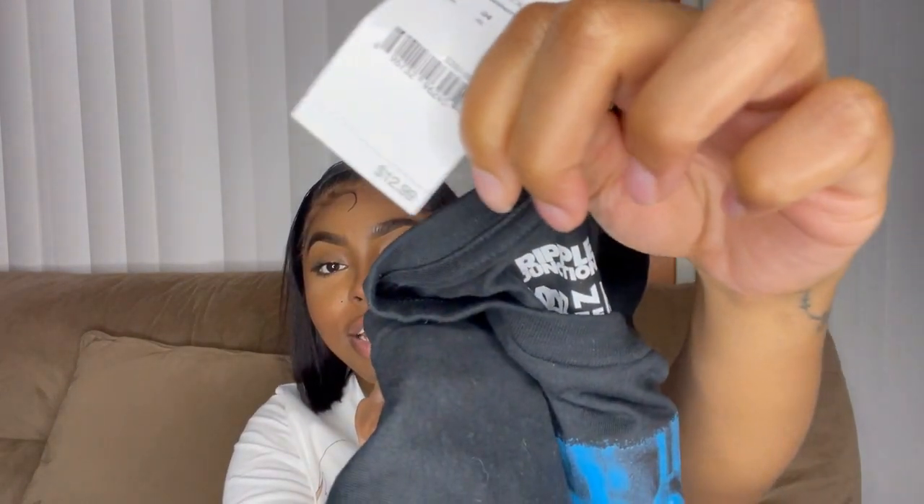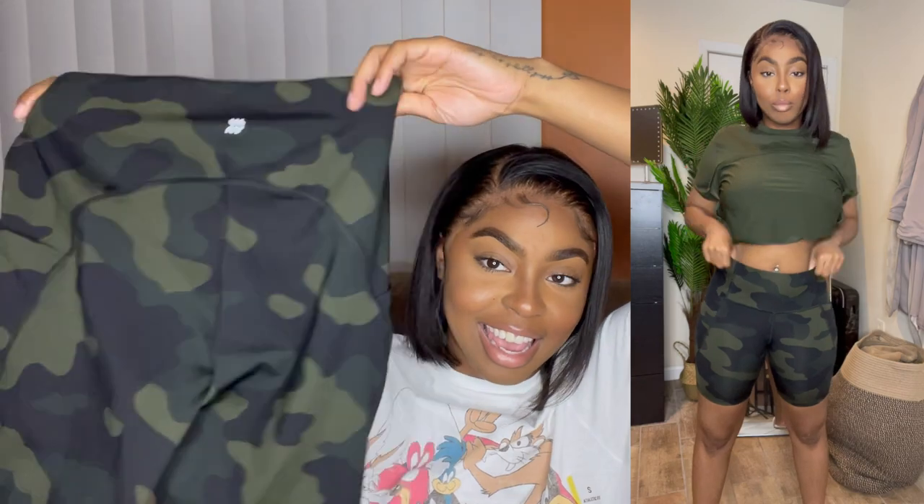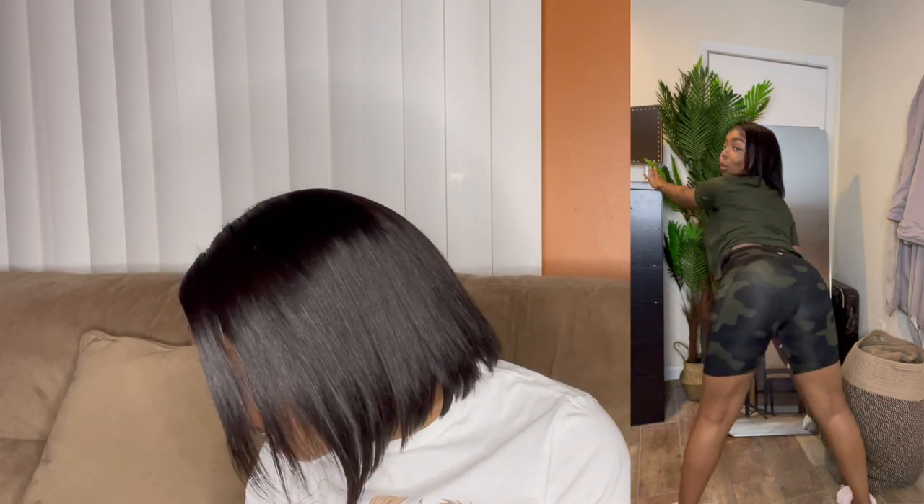I found the tag — this shirt is $12.99. I got a medium, and mediums in boys' clothes fit just like mediums in women's clothes. Now these are my favorites — the army fatigue ones are popping! And can I just point out how good all these shorts make my butt look? They all make my butt look really, really nice — we love that!